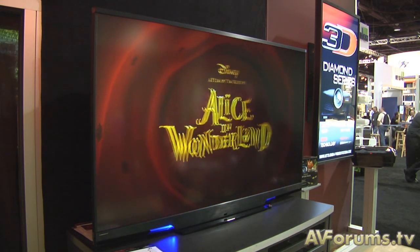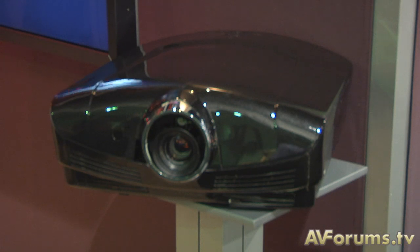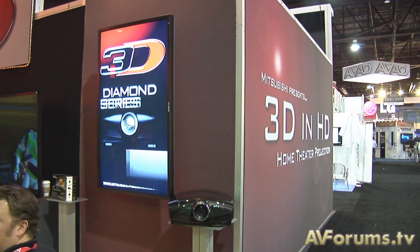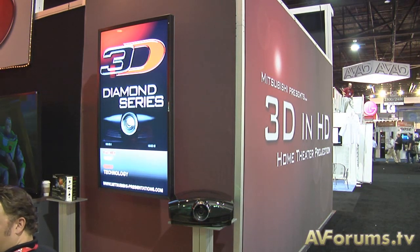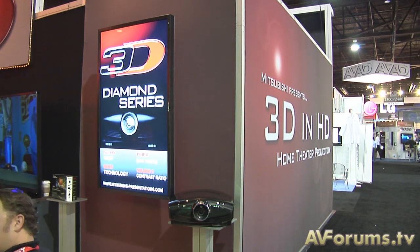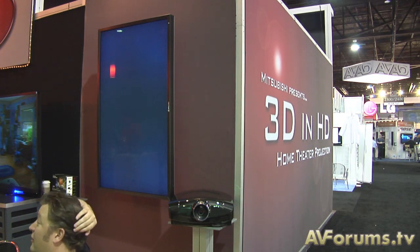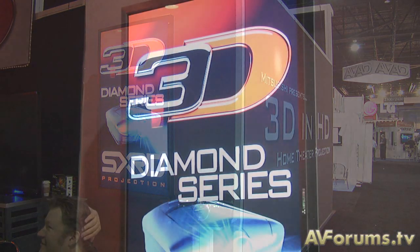They also have the Diamond Series projector here which is an SXRD machine in 3D using shutter glasses, and we've just had a look at that on the show floor. It's definitely going to be one for the Batcave cinemas. I don't think you're going to be able to use it in your normal living rooms because as soon as you put the 3D glasses on, unfortunately the lumens output just plummets. So you're going to need a pretty high gain screen or a Batcave to get the most out of that.